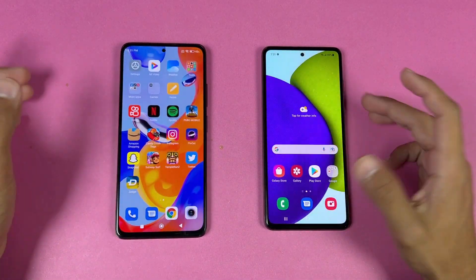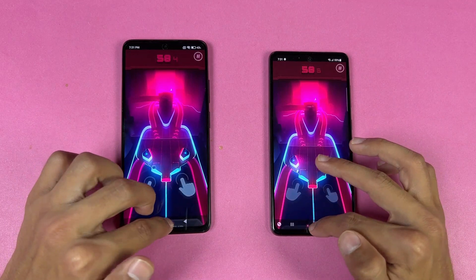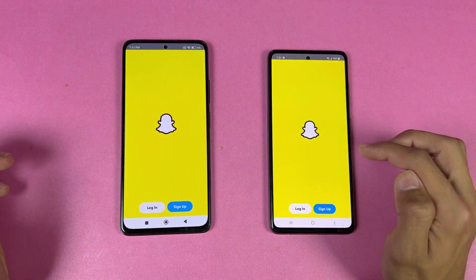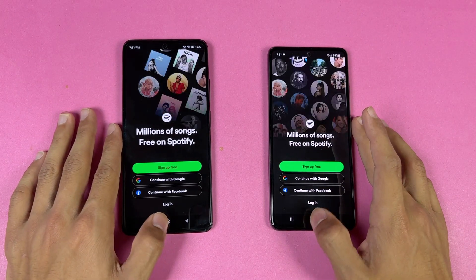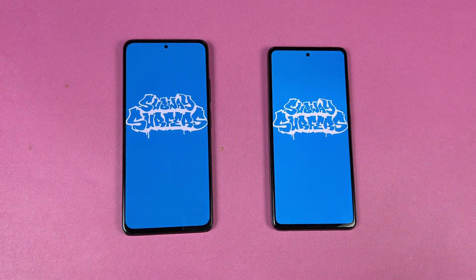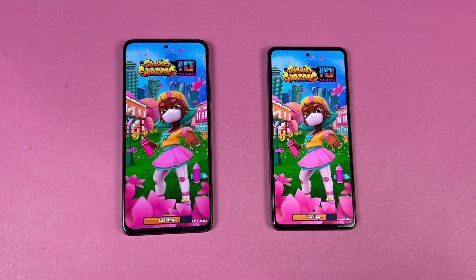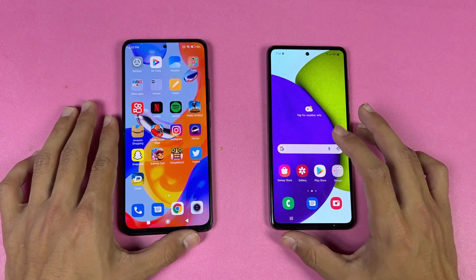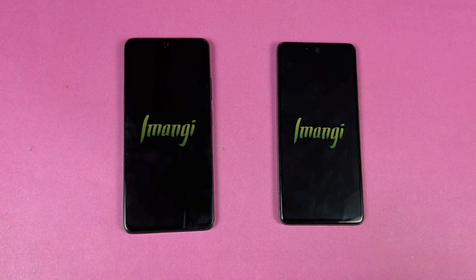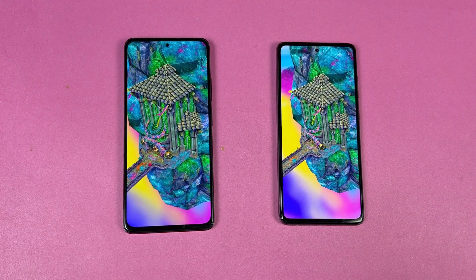Opening Instagram is faster on the Samsung. Pinterest is very similar on both phones. Snapchat is faster on the Samsung. Spotify is also a little faster on the Samsung. Opening software again — Qualcomm Snapdragon 720G versus MediaTek Helio G96 — Samsung is a little faster, about half a second difference. Temptation 2 is very similar on both phones but the Redmi Note 11 Pro is a little faster there.